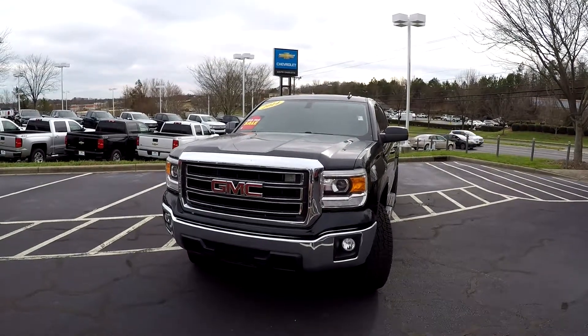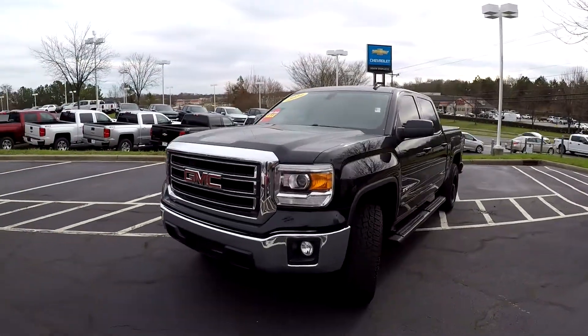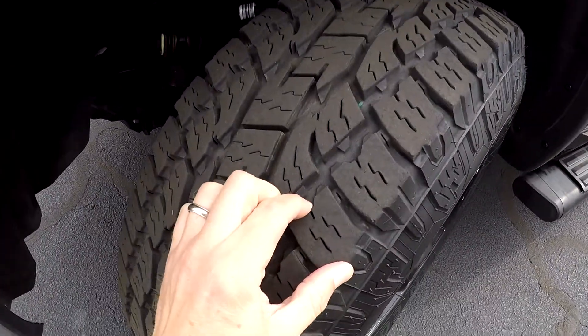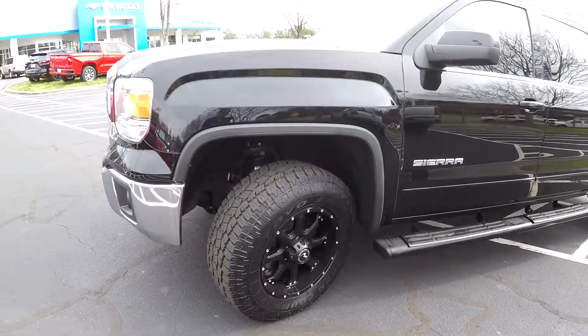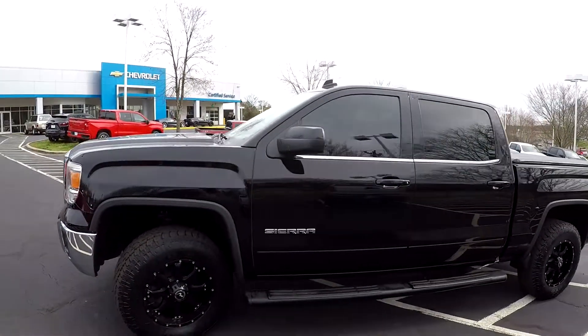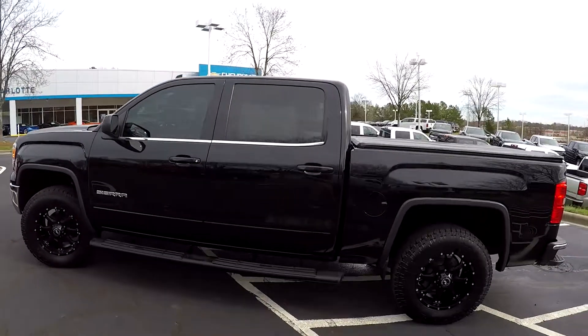Today we're at South Charlotte Chevrolet doing a walk around on a 2014 GMC Sierra — this is a 1500 model. We're going to start right up front checking those tires: great tread, nice set of Race Line aftermarket wheels. As we come around the vehicle, we just want to look for any dents, dings, or scratches.